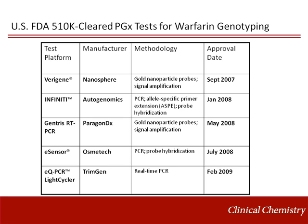There are many technology options for genotyping in the clinical lab. However, only a handful of tests have been 510(k) cleared for pharmacogenetic testing related to warfarin therapy. These include the Nanosphere Verigene platform, approved in September 2007; the Autogenomics Infinity platform, approved in January 2008; the Paragon DX Gentris RT-PCR platform, approved in 2008; the Osmetech eSensor platform, approved in July 2008; and the TrimGen EQ-PCR light cycler platform, approved in February 2009.